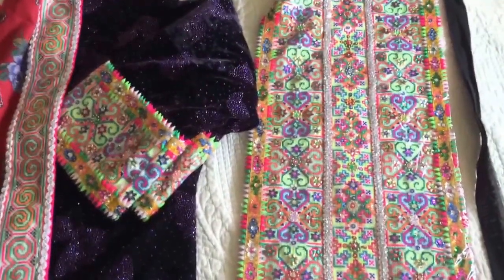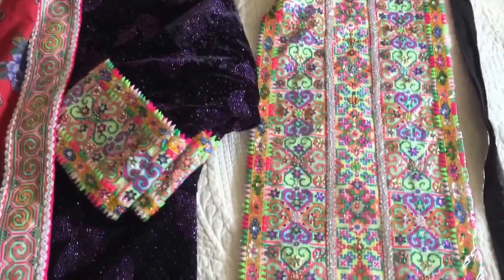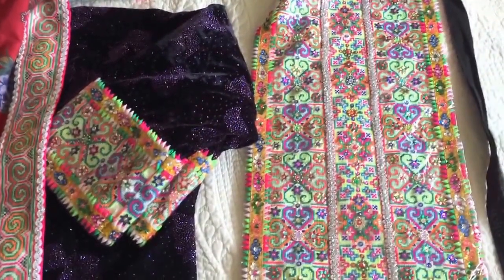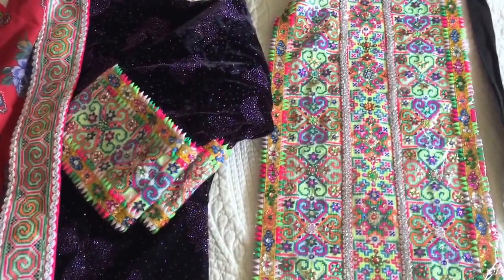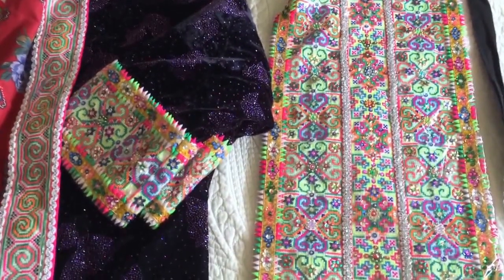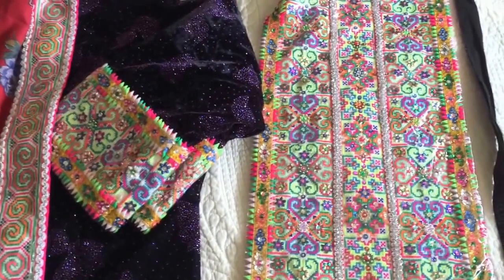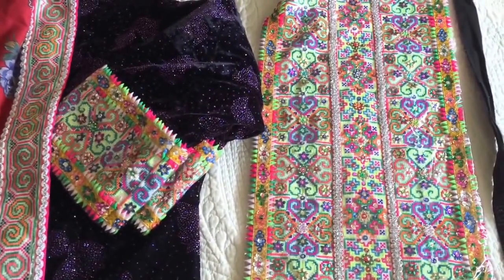Hey guys, here's my monk item of the day. It's a monk outfit I got online, again on that 'Monk Clothes and Jewelry' on Facebook. If you don't know about it, people sell a lot of stuff on that site. So here's a couple of outfits I got from there.